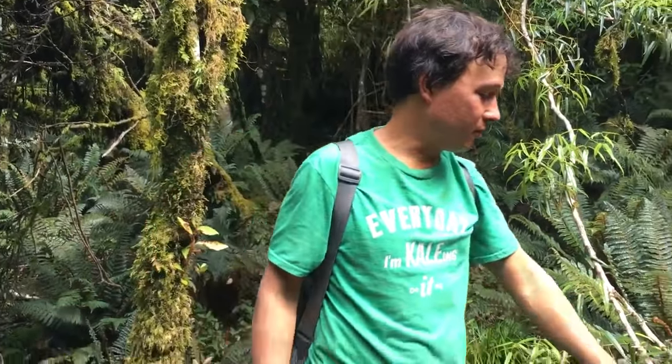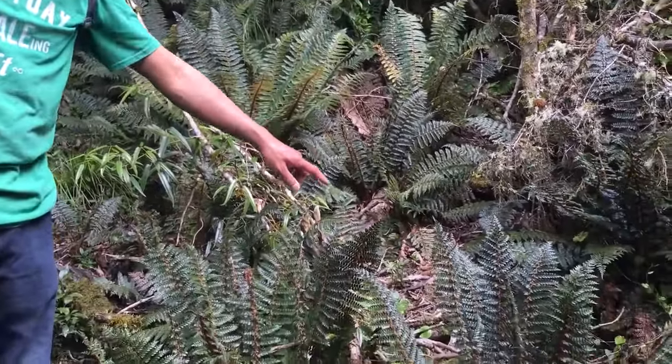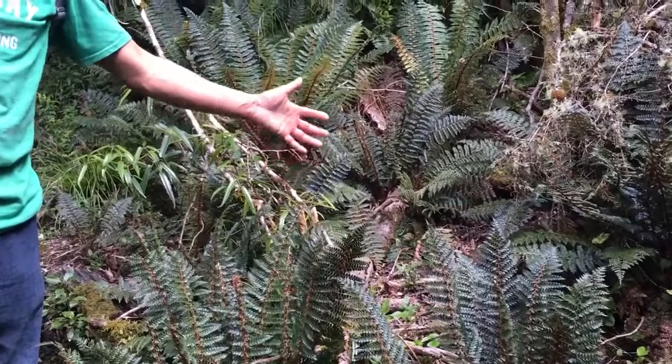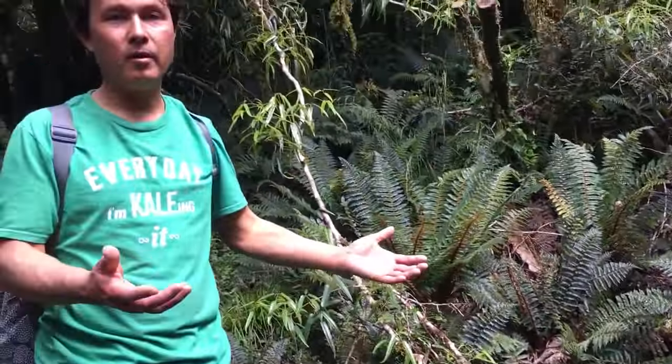Tip number four is to keep your ground covered — I call it CYG, cover your ground. Here in the forest you can see there are just plants all over, many different kinds of plants. And if there's not plants, then there's basically woody material, branches, sticks, or even leaves covering the ground, so that it can encourage the microbial growth.